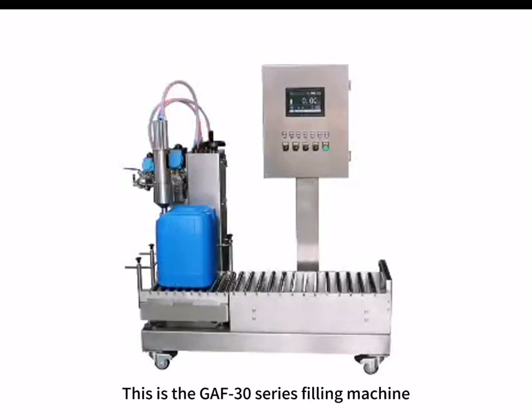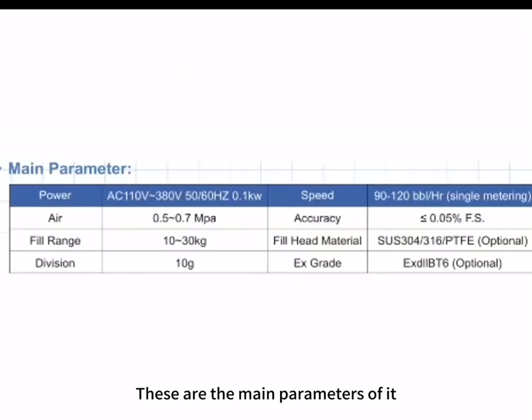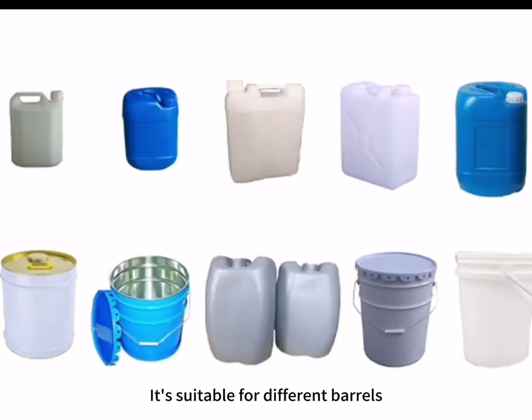This is the GAF 30 series filling machine. These are the main parameters of it. Its filling range is from 10 to 30 kilograms. It's suitable for different barrels.